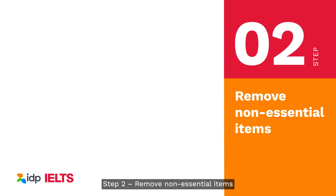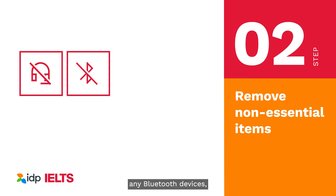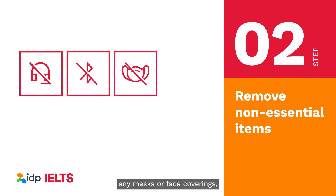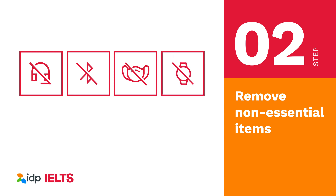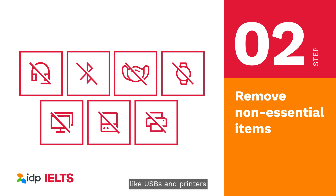Step 2: Remove non-essential items. Remove any of these items from the space: headphones, headsets or any kind of ear device, any Bluetooth devices, any masks or face coverings — your ears and face need to be visible for the whole test — watches and jewellery, any additional monitors, and external memory storage devices like USBs, printers, or any other non-essential devices.